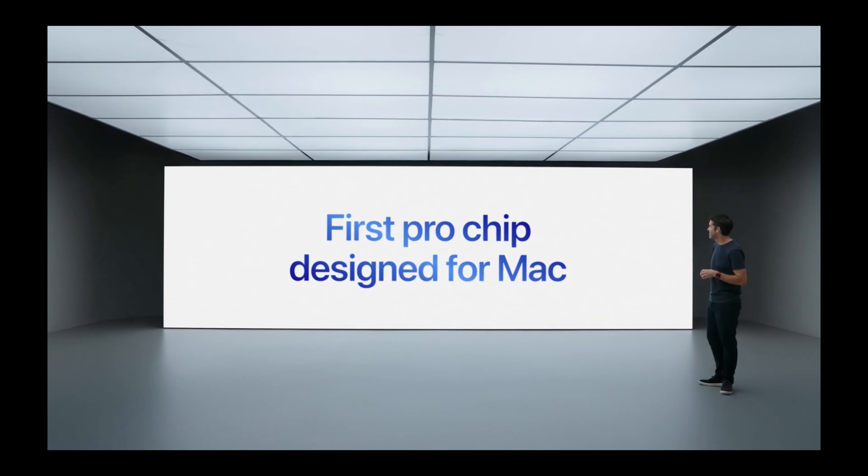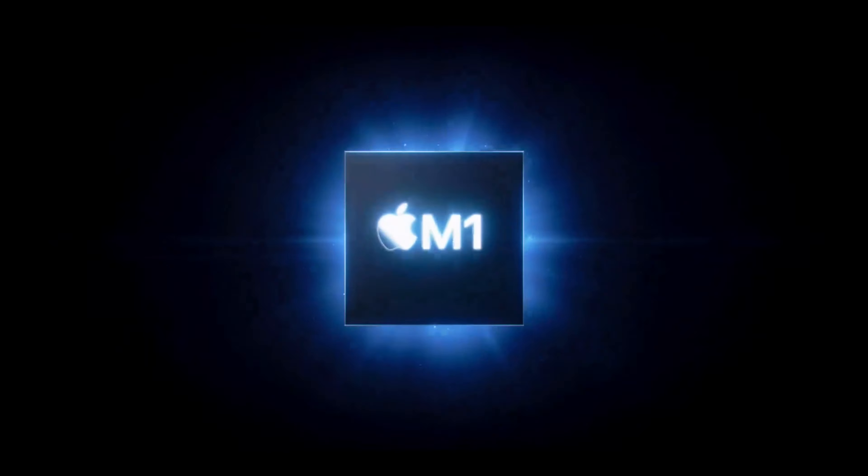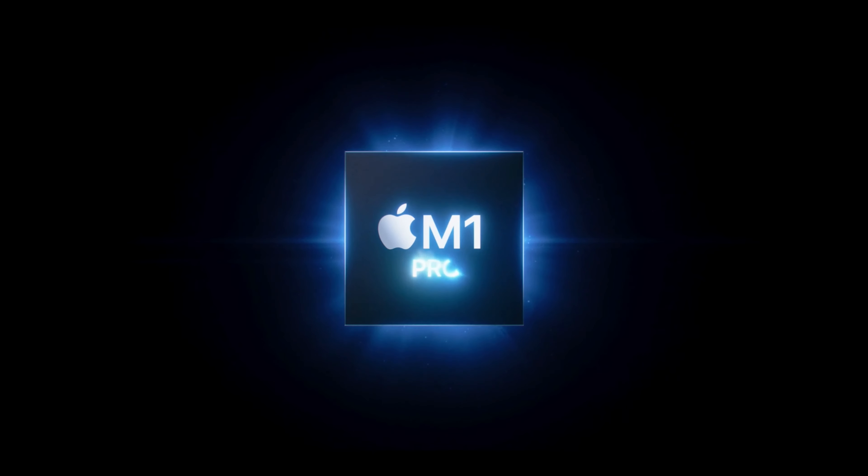Apple just announced their brand new lineup of MacBook Pros with their new M1 Pro and M1 Max chips, and we've been waiting for these for a long time. Based on what they said about the performance of these chips, they should be worth the wait. During their keynote they listed off a lot of the general specs as well as 'up to' specs — like up to a 10-core CPU, up to a 32-core GPU, and up to 64 gigabytes of memory — but we didn't really know what the options would be between the base model and the maxed-out spec.